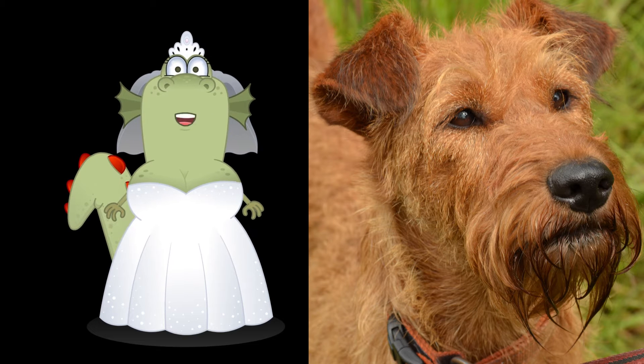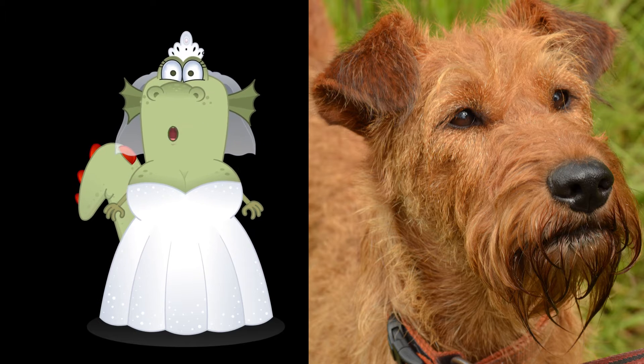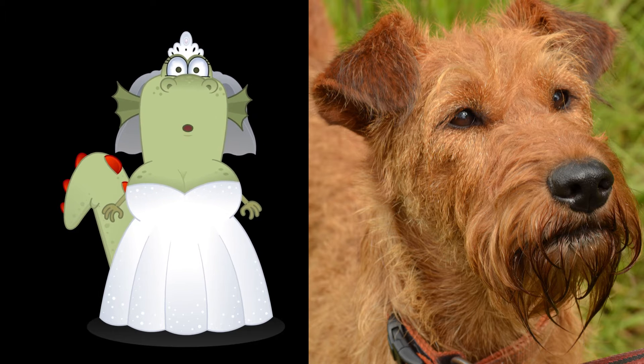Was there any reference of the Irish Terrier in Eric Maria Remarque's novel Three Comrades? Watch till the end, and you will find the answer, my dear friend.